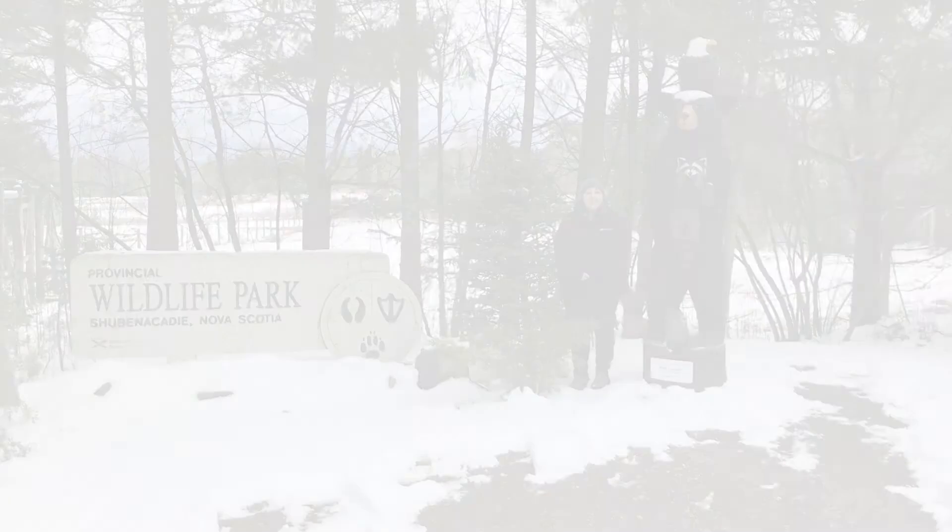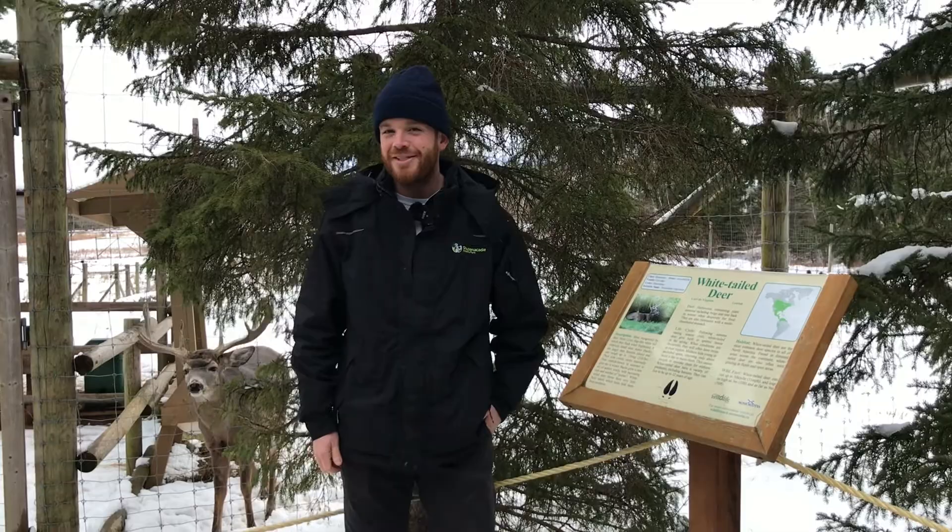Hi, We Wild Ones. It's Bronwyn, and we're at Shubenacadie Wildlife Park. We've had some fresh snow and want to take you to go look for some wildlife tracks. Hi, We Wild Ones, Erin here. Looks like I found some more tracks from a black bear — do you have a black bear on your list? It's Erin here at Shubenacadie Wildlife Park. You might be looking for some whitetail deer tracks — look what I found! You can find whitetail deer tracks here at Shubenacadie Wildlife Park or at any woods near you.